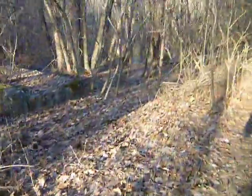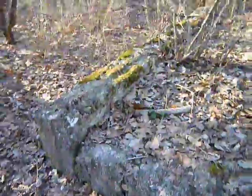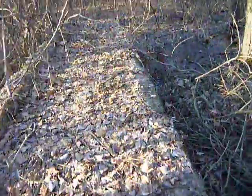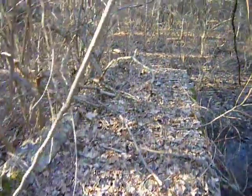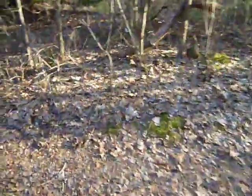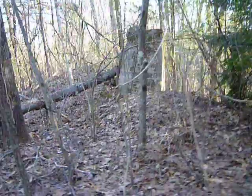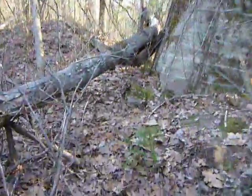I wish I knew what these were or what they once were. There's a similar piece here, like the one I was standing on, and one more right here — this one's a little different. It looks like it could be a stanchion or something that was the cornerstone of some structure.